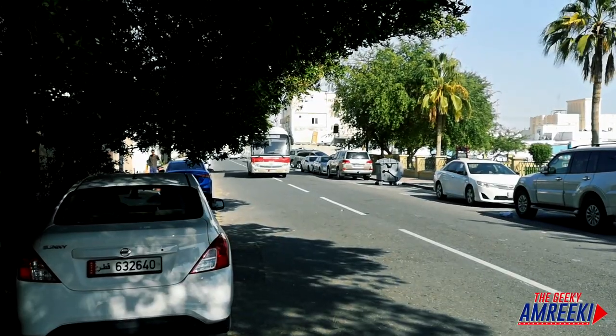Right now I just have to stand here and wait about 15 minutes until the bus gets here, which is great this time of year, but during the summer it's not going to be so great. And here comes the bus.